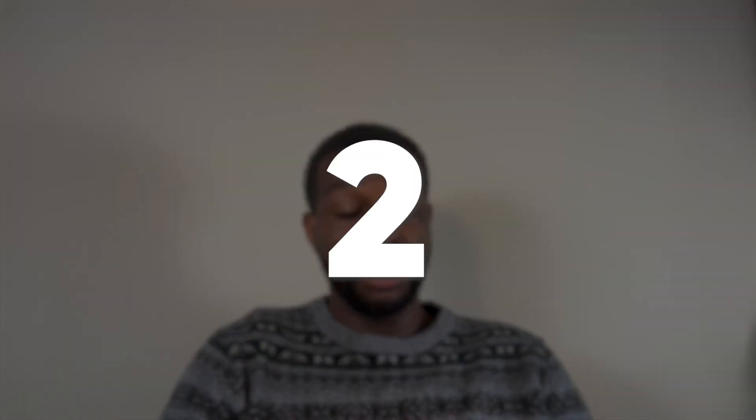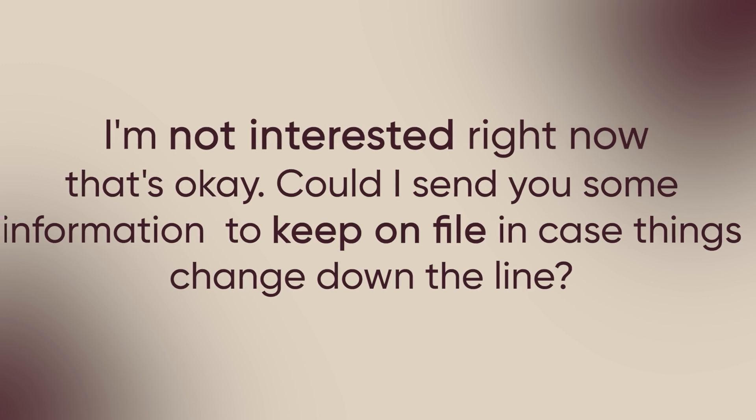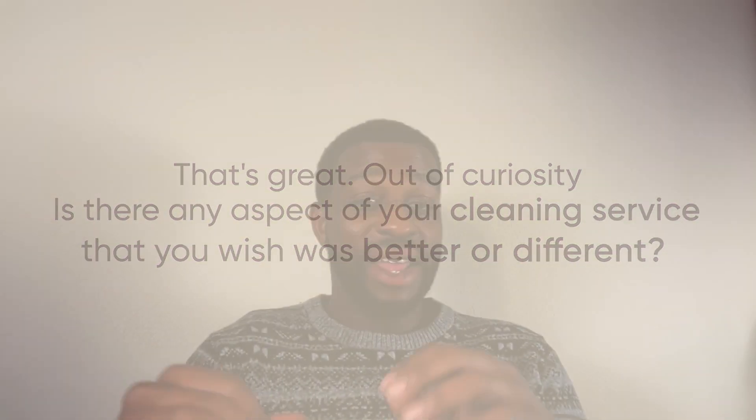Objection number two: 'I'm not interested right now.' Your response: 'That's okay. Could I send you some information to keep on file in case things change down the line? What's the best email for you?' Objection three: 'We're happy with our current service.' Your response: 'That's great. Out of curiosity, is there any aspect of your cleaning service that you wish was better or different?' This question can go either way, but we've seen multiple cases where someone offers up something their current service is lacking, and we turn that into an opportunity to come out and give them a quote.